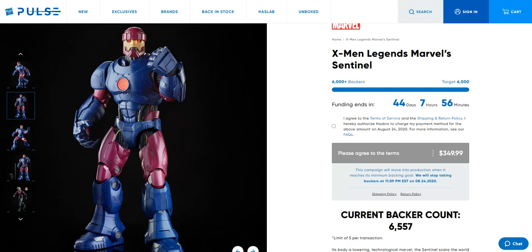If you missed my video from yesterday, the situation is there's a new figure from Marvel Legends — it's the biggest one they've ever made. It's a figure that will only be made if 6,000 people basically buy it, not just promise that they'll buy it, but actually put it on pre-order and confirm that on the 24th next month they'll all be charged.